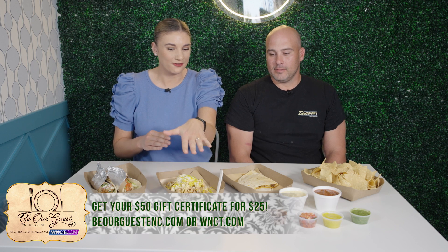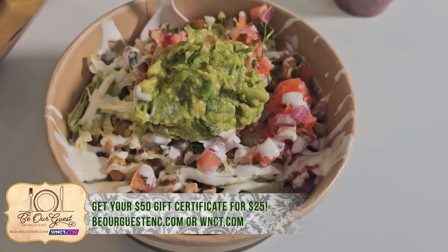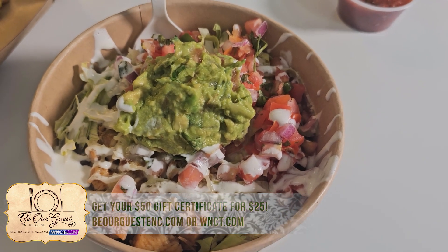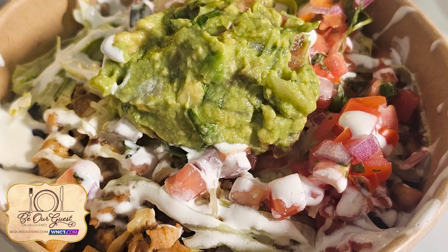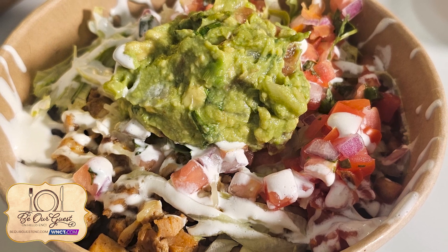What do we have right here? This bowl looks so fun! So the bowl is — any of our tacos or burritos can be built into a bowl. That one's got a rice and bean base, and then however you want to top it: lettuce, tomatoes, pico — we've got it all.